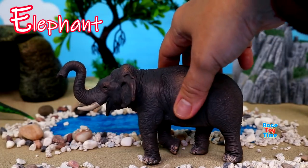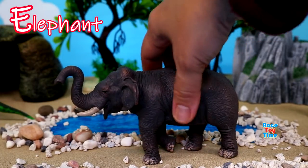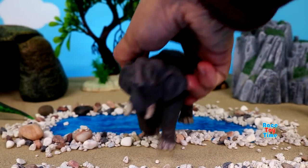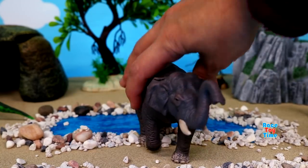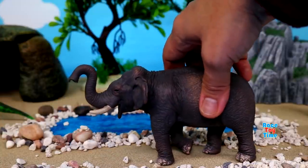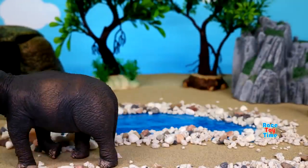Next we have E for elephant. What we have here is an Asian elephant. They are smaller than African elephants. They have smaller and rounded ears compared to the African elephants.